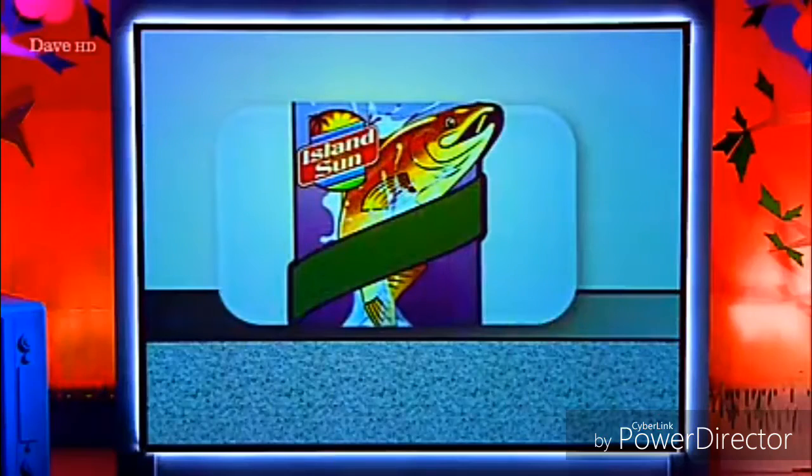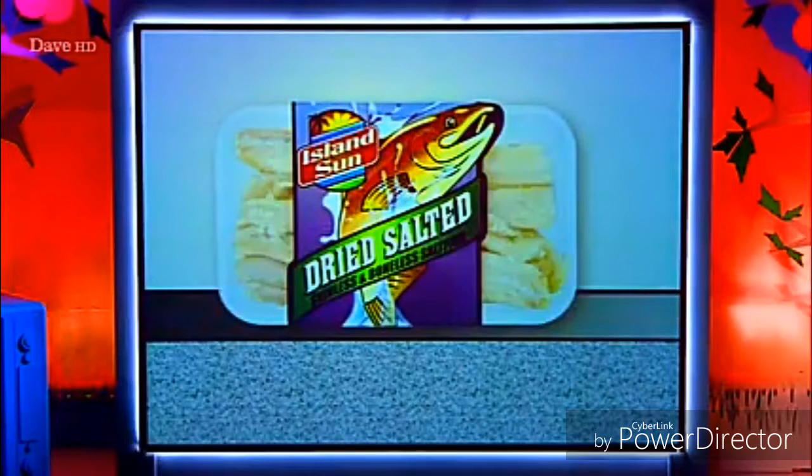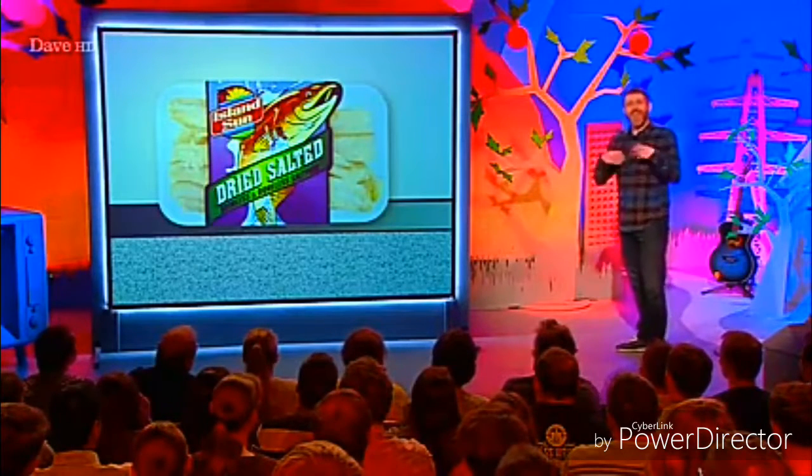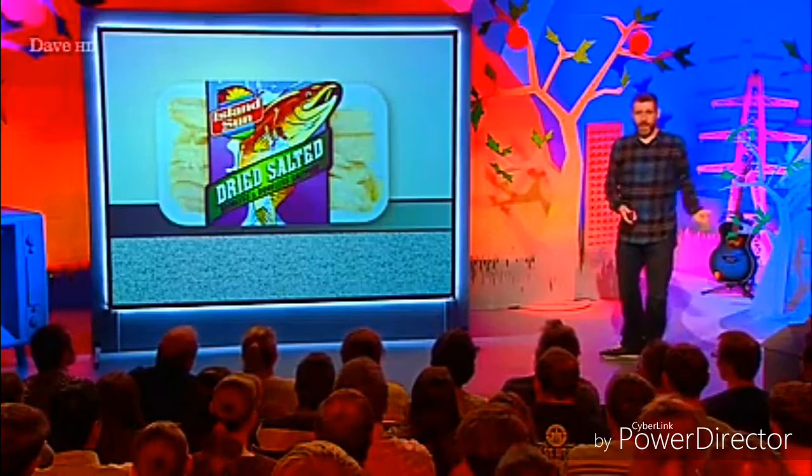So, what do we think is in that packet? Fish. Of course it is, it's fish. The same rule applies. So we've established a pattern: the picture of an animal on the packet is what is inside the packet.